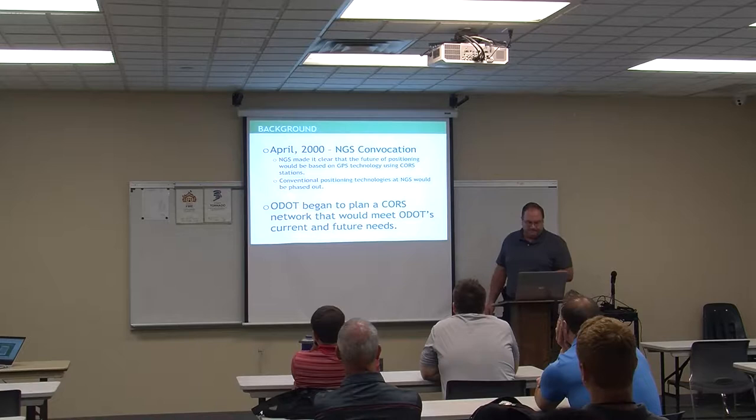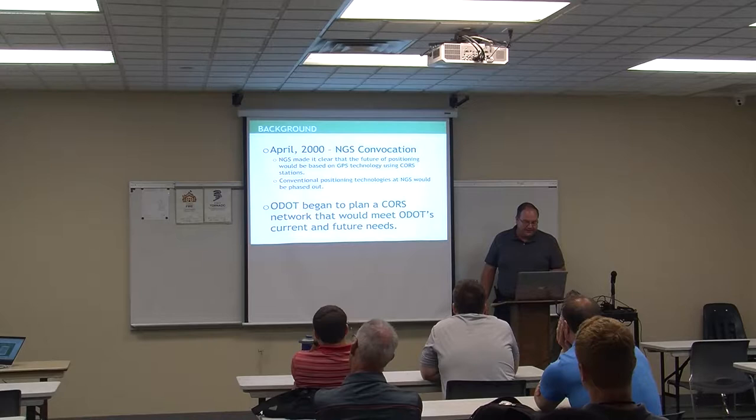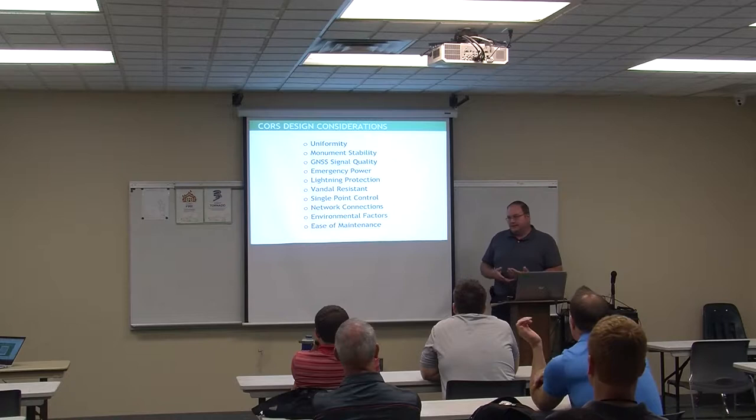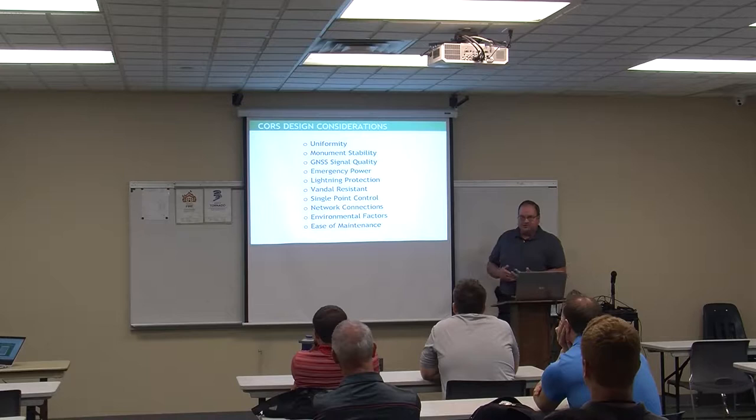At that point, our office administrator was John Ray and our survey manager was Dave Albrecht. We sat down and put together a plan to build a system that would meet the criteria. The criteria we put forward: we wanted them to be uniform — we had receivers on power poles, steel towers, buildings — and we wanted everything down to one or two different design types. Definitely wanted stability, because the accuracy we were looking for required everything to be stable.